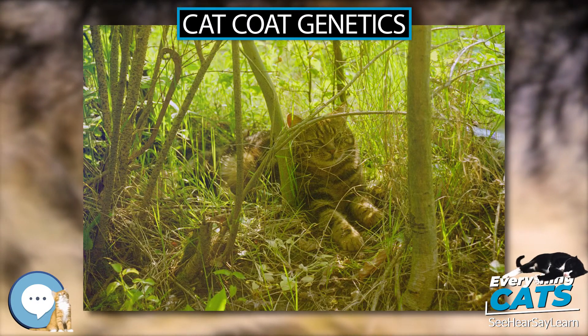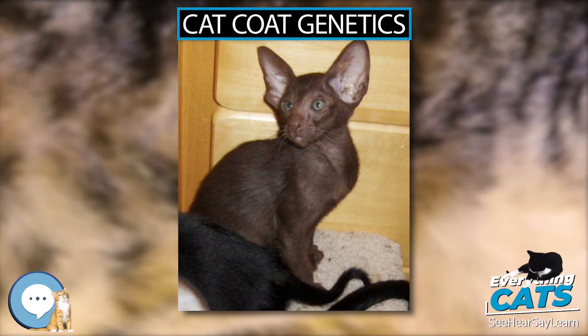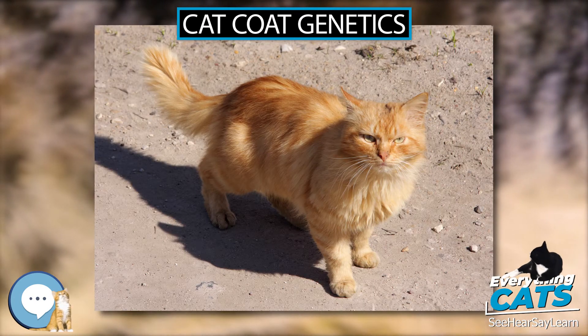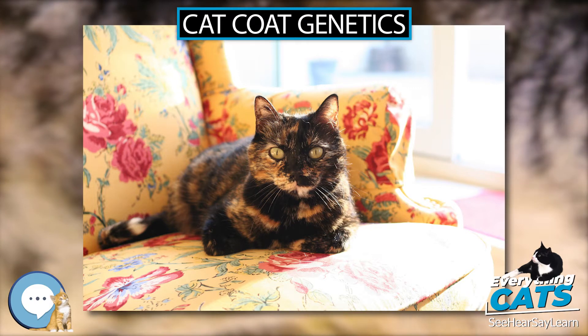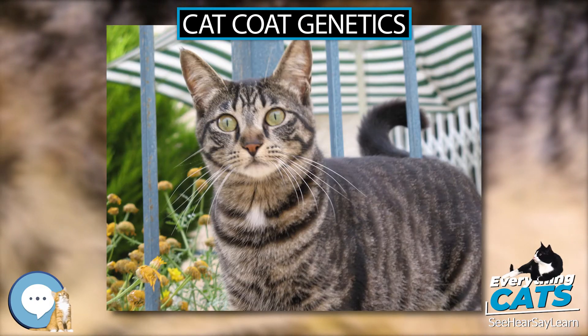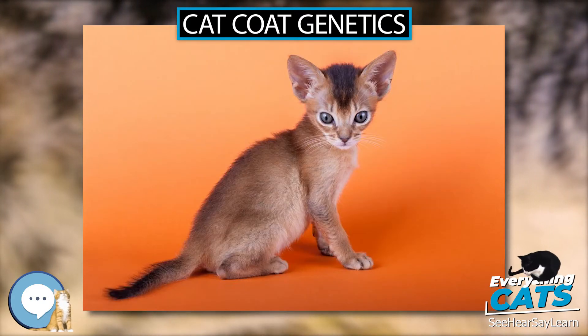The non-agouti or hypermelanistic allele a does not initiate this shift in the pigmentation pathway, so homozygotes aa have pigment production throughout the entire hair growth cycle along its full length. As a result, the non-agouti genotype aa is solid and has no obvious tabby pattern. Sometimes a suggestion of the underlying pattern called ghost striping can be seen, especially in bright slanted light on kittens and on the legs, tail, and sometimes elsewhere on adults.